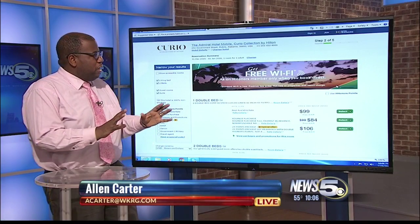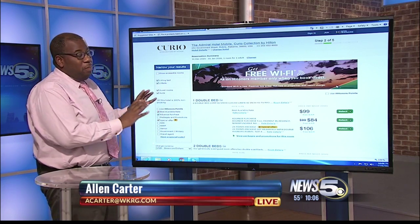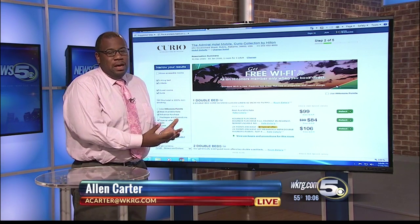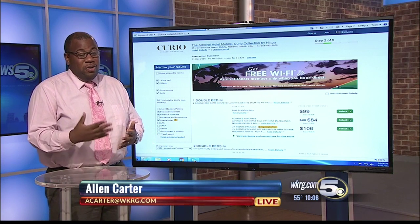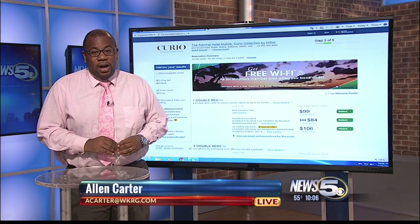I wanted to check this out — just how much would it cost to stay a night at the new hotel? Take a look at this. This is actually on New Year's Eve, one of the busier hotel days in Mobile, and it's less than $100 right now. That might likely be because they're still building occupancy at this hotel, so if you're looking for someplace to stay on New Year's Eve, you may want to give them a look because these prices may be going up pretty soon. Reporting live in the studio, Alan Carter, News 5.